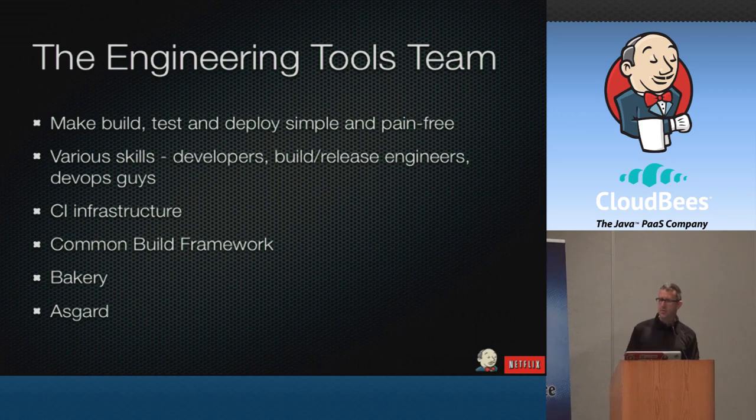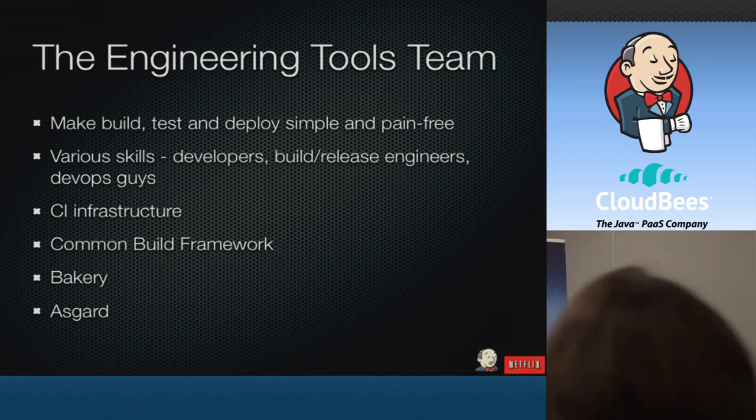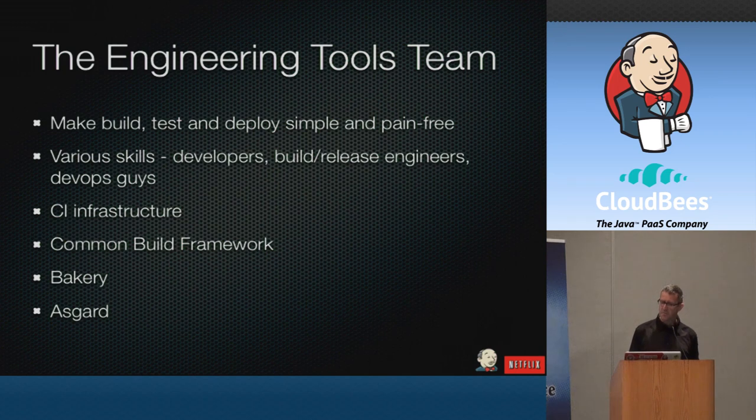Brian and I work on the engineering tools team at Netflix. There are actually six of us from our team here today. So if you're interested in how Netflix does engineering tools, or especially if you're interested in working with us, just find somebody wearing some Netflix gear and talk to us. Our team's responsible for making standard tools for all our engineers to make building, testing, and deploying their products simple and pain-free. We're now a pretty big team — 13 of us altogether with a fairly diverse range of skills.